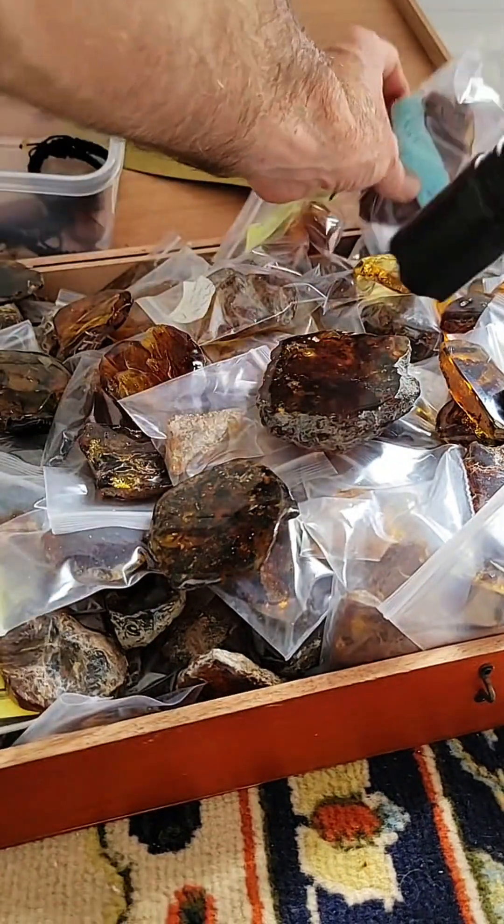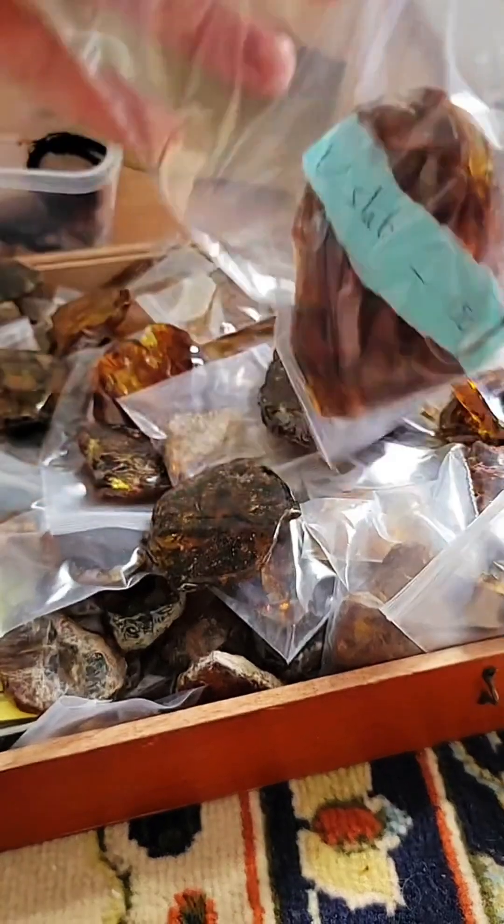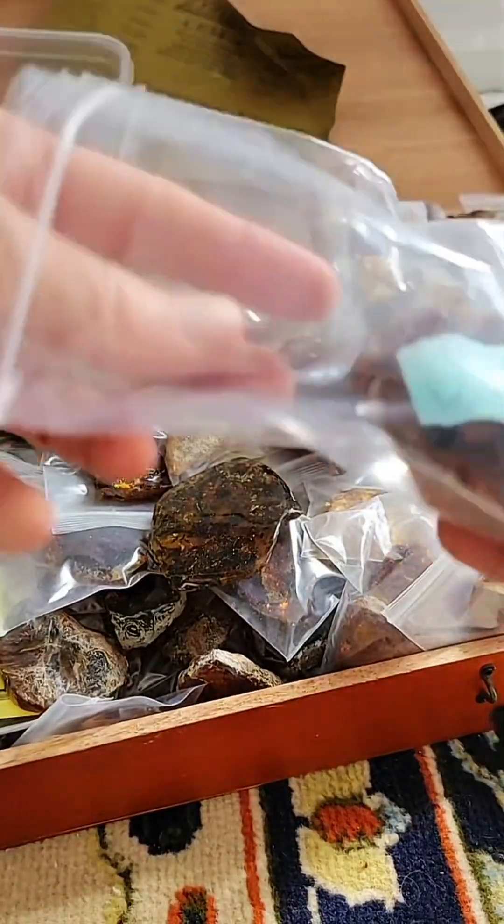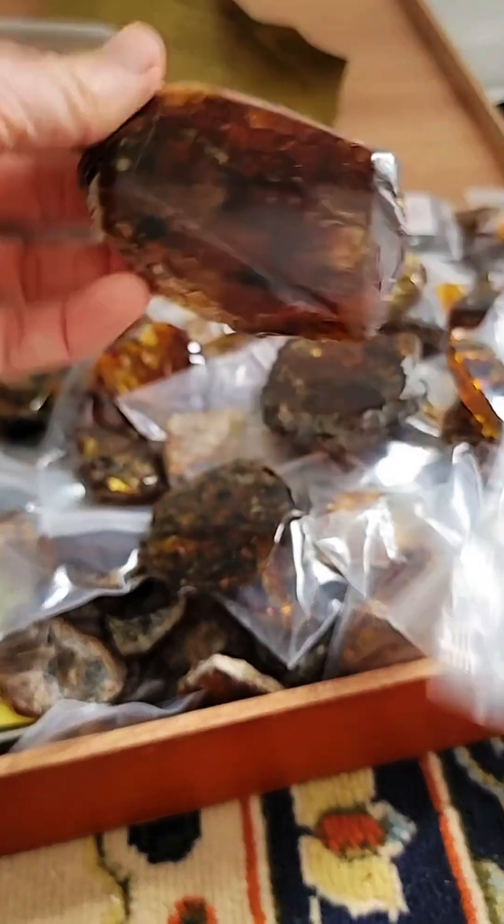I think I see that one's like medium quality, so I'm kind of skipping past it. Have I tried Baltic amber? Yes, I have Baltic amber — not as much as Dominican.